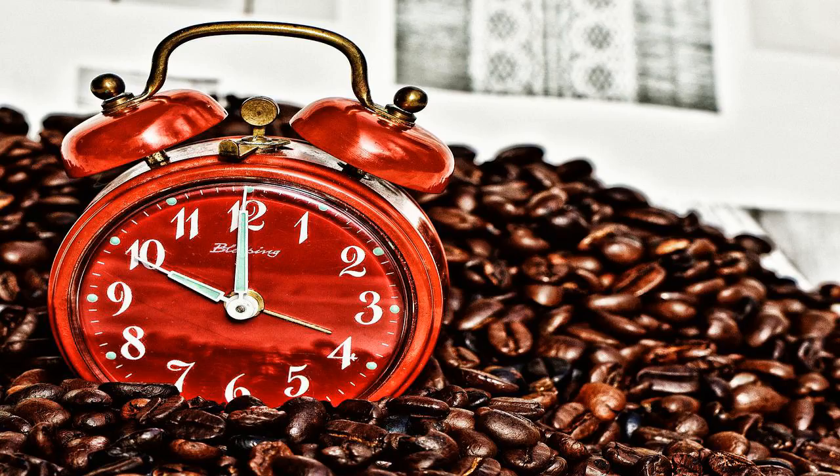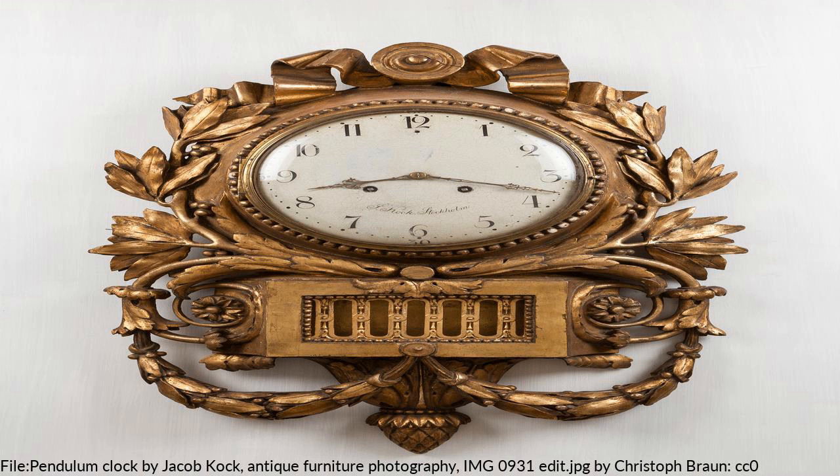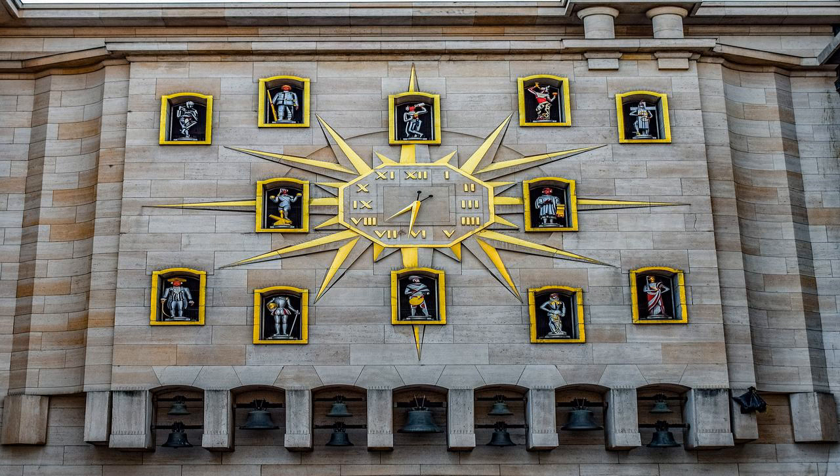The time-keeping element in every modern clock is a harmonic oscillator — a physical object, or resonator, that vibrates or oscillates at a particular frequency. This object can be a pendulum, a tuning fork, a quartz crystal, or the vibration of electrons in atoms as they emit microwaves. Clocks have different ways of displaying time connected to its internal clockwork type.